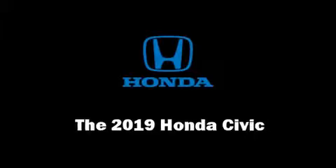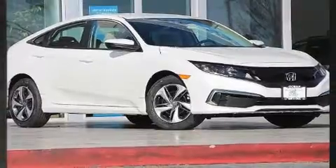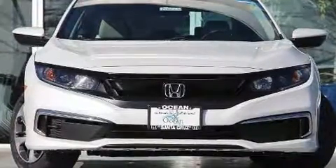The 2019 Honda Civic — this four-door, five-passenger sedan will allow you to take command of the road with confidence. Smooth gear shifts are achieved thanks to the efficient four-cylinder engine.